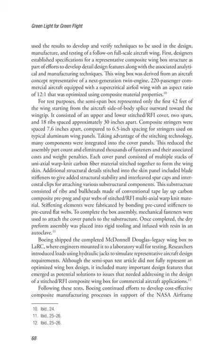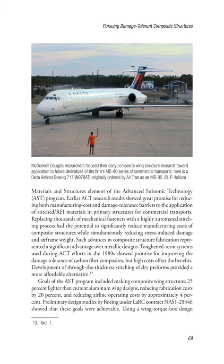Although the semi-span test article did not fully represent an optimized wing box design, it included many important design features that emerged as potential solutions to issues needing address in the design of a stitch/RFI composite wing box for commercial aircraft. Following these tests, Boeing continued efforts to develop cost-effective composite manufacturing processes in support of the NASA Airframe Materials and Structures Element of the Advanced Subsonic Technology (AST) Program. Earlier ACT research results showed great promise for reducing both manufacturing cost and damage tolerance barriers to the application of stitch/RFI materials in primary structures for commercial transports.